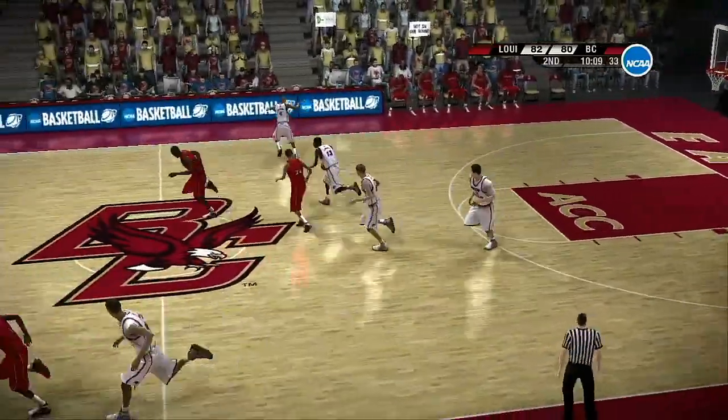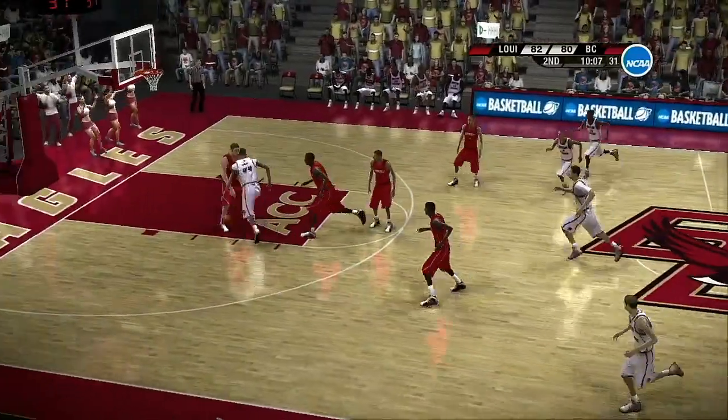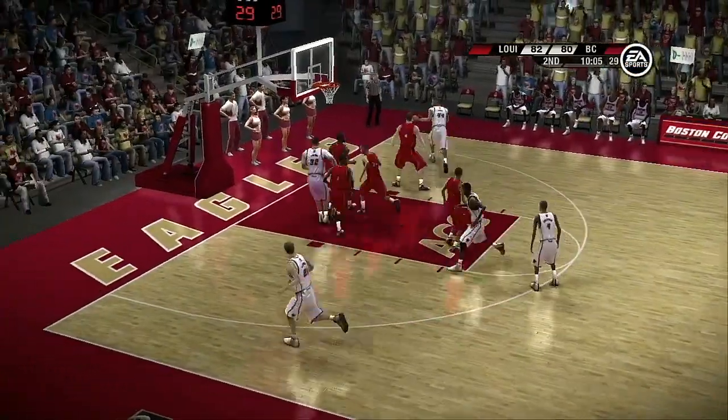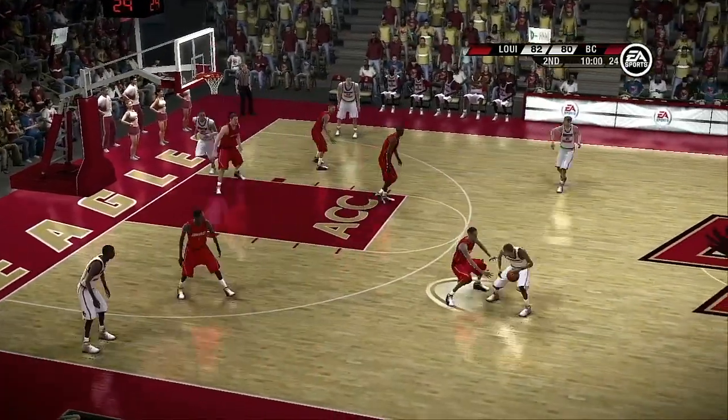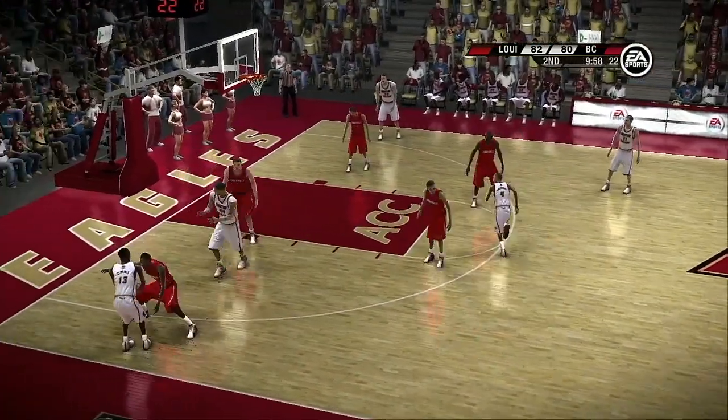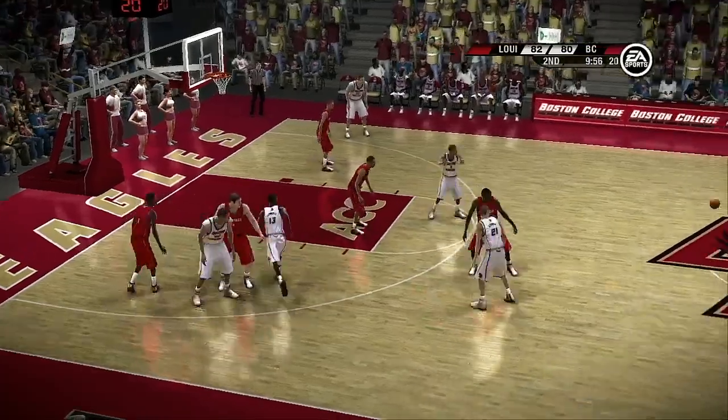ACC — one of my favorite conferences. Year in and year out, one of the most competitive conferences as well, Dick. Witnessing some good old ACC basketball here. These ACC teams are no better — up-tempo, fast-paced, and aggressive style of play. Very difficult to keep up with them.